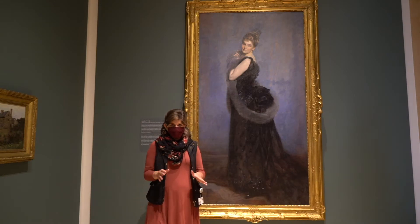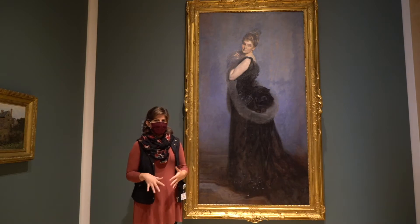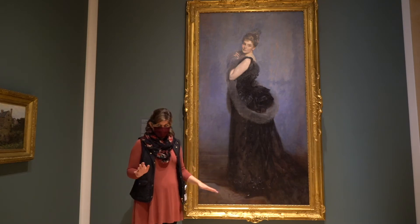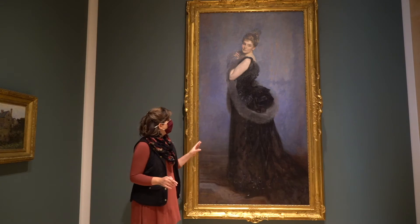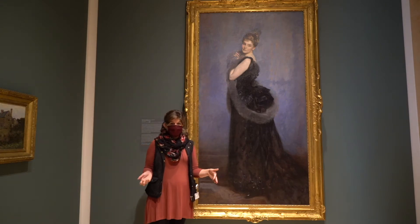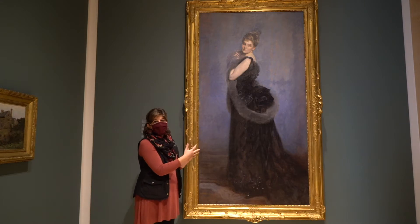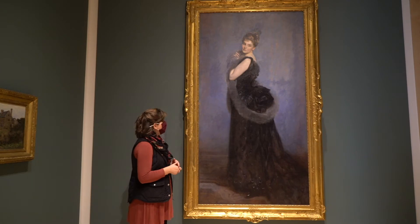Now let's compare Nora by John Singer Sargent to the work we just saw by Johann Hamze, The Market Scene. In comparison, Nora is a full-length, actual-to-size portrait. So if Nora was standing next to me, she would be about my height, but she's hanging up a little bit higher here. By scale, she would be about my height — she is much larger than The Market Scene by Johann Hamze.